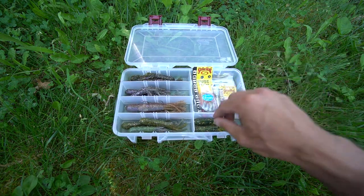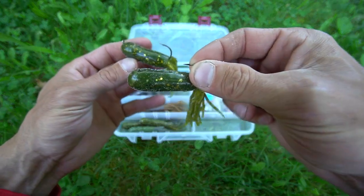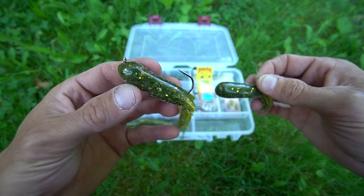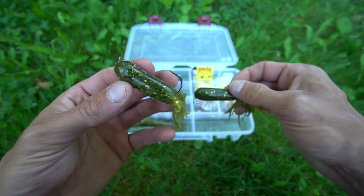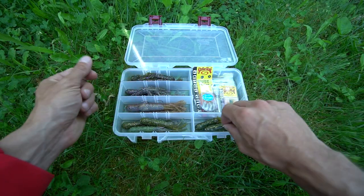A big shout out to Matt Goes Fishing — my buddy Matt. He did give me the ISG Tube and it is the St. Clair Special. Again, quarter ounce and three-eighths. And it does have a very different scent than the Coffee Tube and the Extreme Bass Tackle.